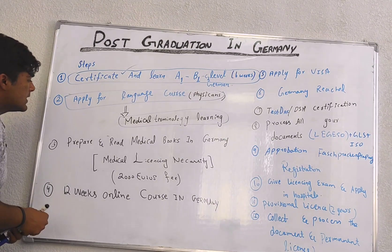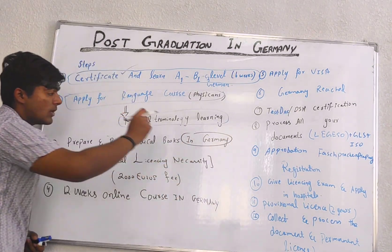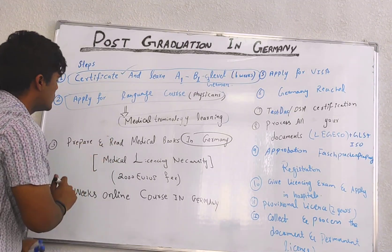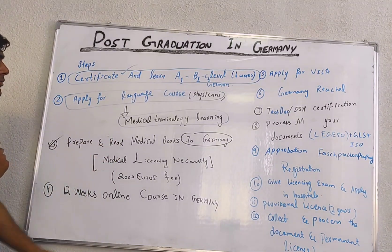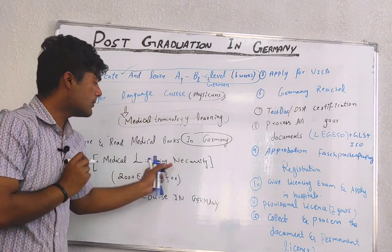The third step is to prepare and read medical books in the German language, because the whole process is in German. We have almost 6 weeks of processing for this step.